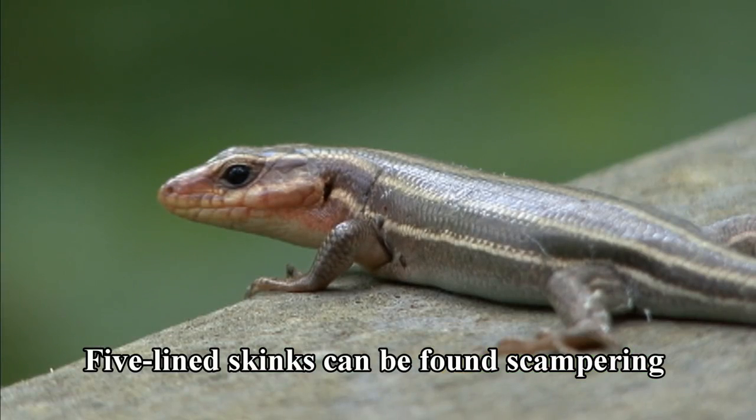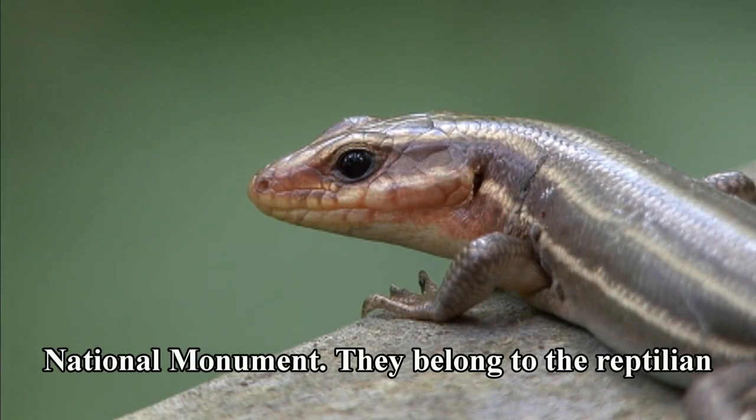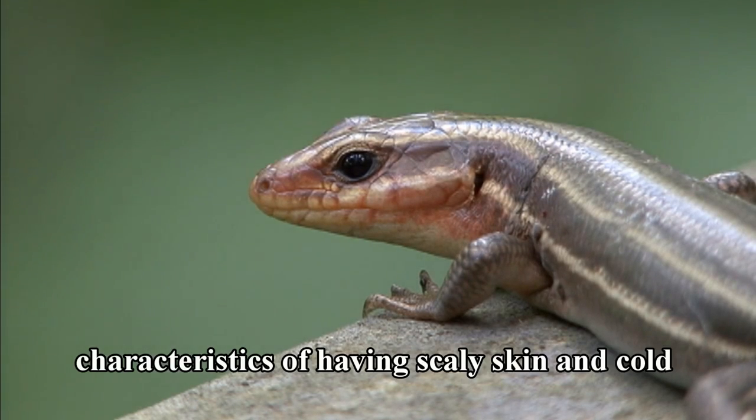Five-lined skinks can be found scampering throughout the woodland forest of Russell Cave National Monument. They belong to the reptilian family because of their fascinating characteristics of having scaly skin and cold-blooded bodies.